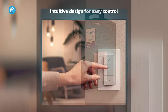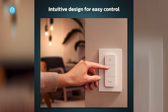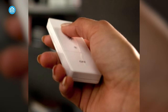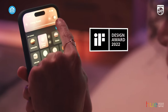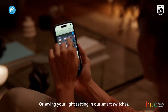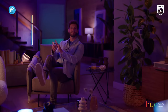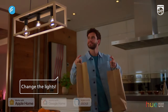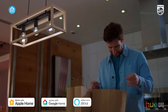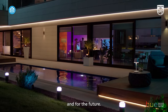Installation is a breeze, with the option to mount it on the wall using adhesive, attach it magnetically to metal surfaces, or use it as a handheld remote. Personalization is key, as the Hue app enables you to customize settings, select which lights to control with the dimmer, and fine-tune preferences to your liking. With its seamless integration, preset scene capabilities, and personalization options, the Philips Hue dimmer switch elevates your smart lighting experience to new heights.